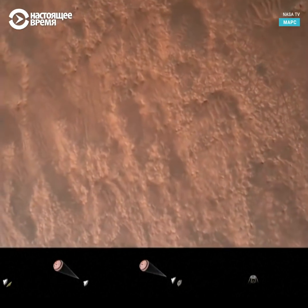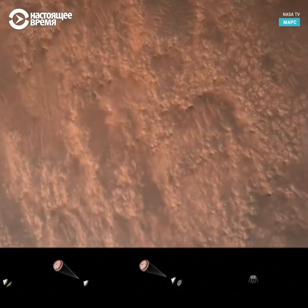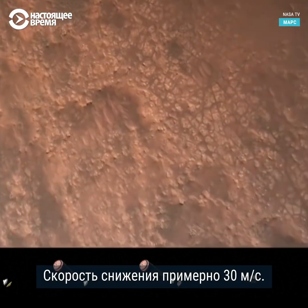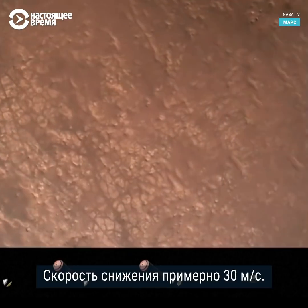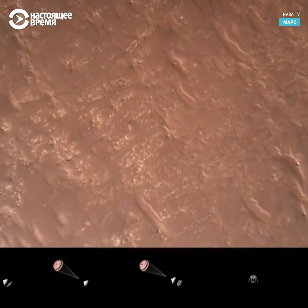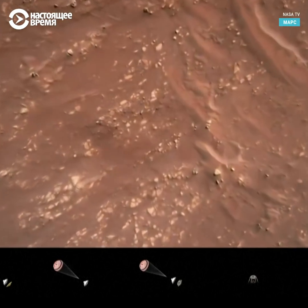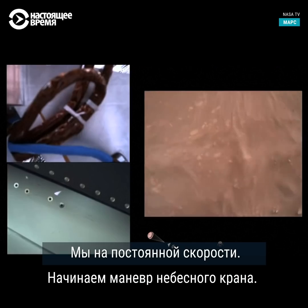TRN safety, Bravo. We have completed our terrain relative navigation. Current speed is about 30 meters per second, altitude of about 300 meters off the surface of Mars. We have started our constant velocity and are about to conduct the sky crane maneuver.